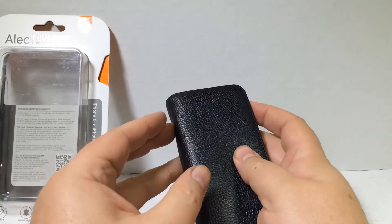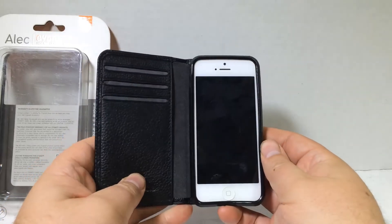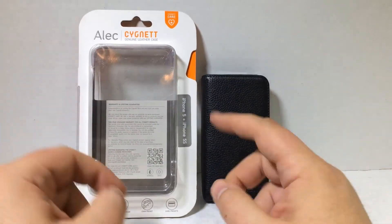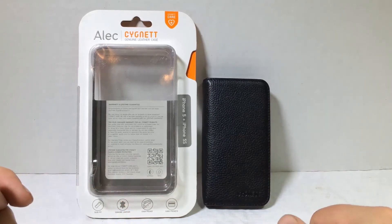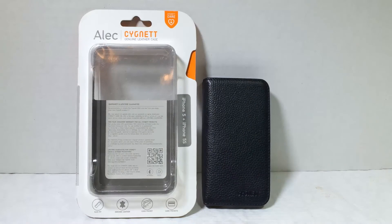It's a beautiful, beautiful looking case. Genuine leather too — how about them apples! It's the Alec case from Cignet, the genuine leather case for the iPhone 5 and the iPhone 5S. Be sure to check it out at cignet.com. Chris Voss tested, Chris Voss approved. Be sure to check in to thechrisvossshow.com and give us a like. Subscribe to us on YouTube so you can see all the latest and greatest reviews. Thanks for coming by.